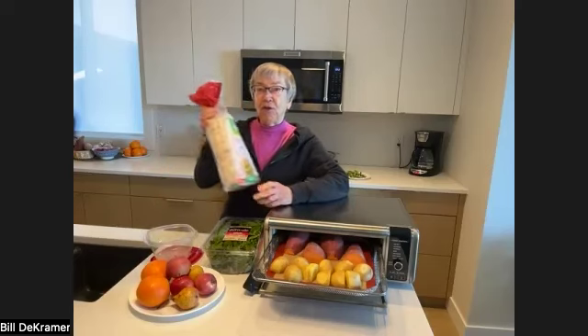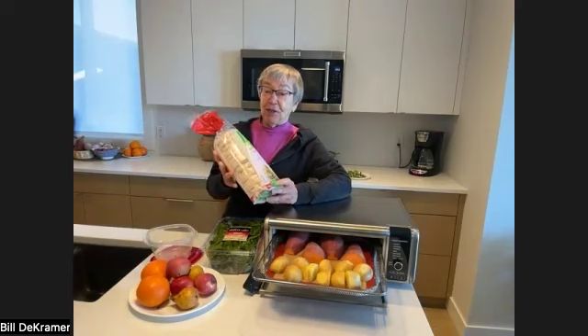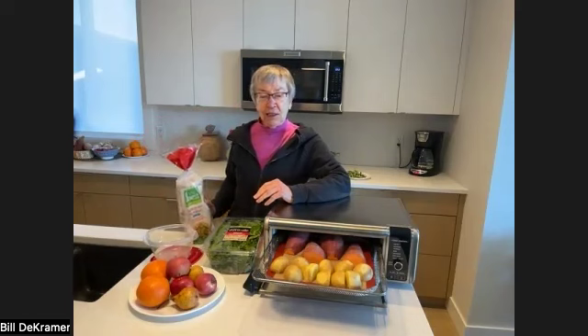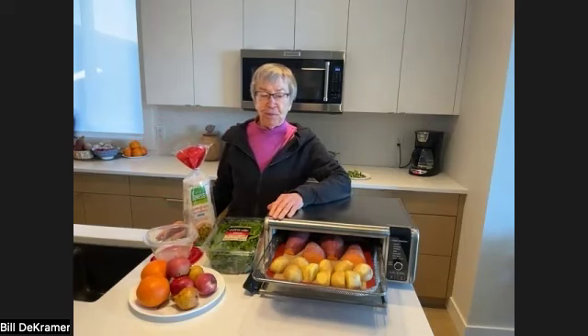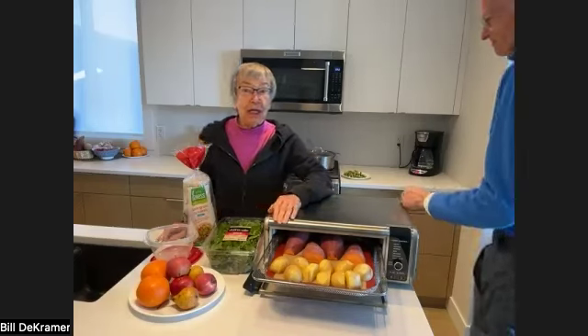And then I'm going to take a few of these rice cakes in case I want something crunchy. And that's all I need — it's probably more than enough. So there are lots of travel foods. Bill went on a trip recently and he'll share what he took.